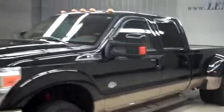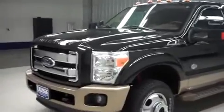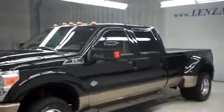As you can see, this F-350 is very clean all the way around, with a very nice front end and a very large factory chrome grille.